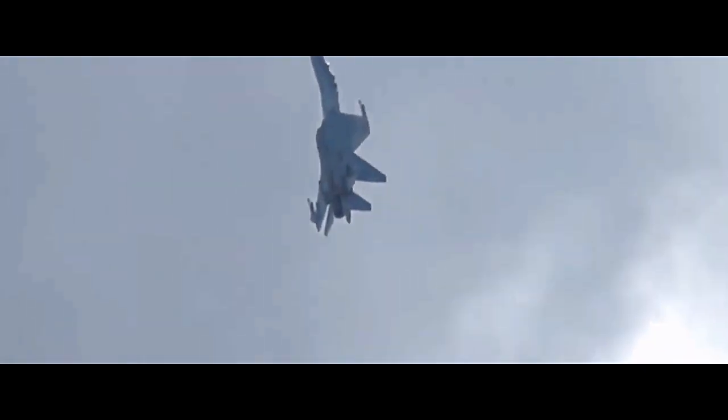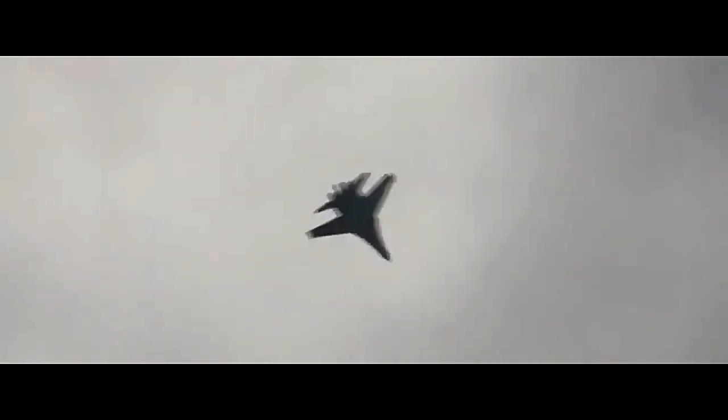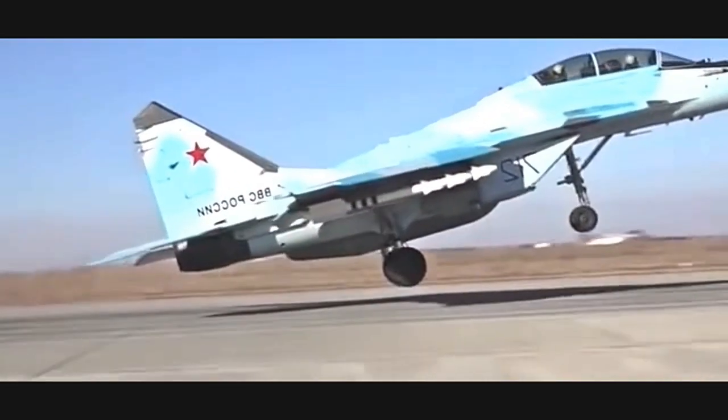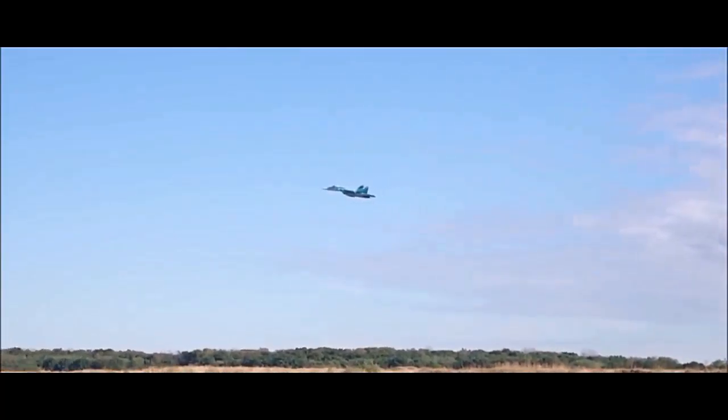The aircraft's most distinguishing feature is its use of thrust vectoring nozzles, which allow for enhanced agility and maneuverability. The Su-35 is powered by two Saturn AL-41 F1S afterburning turbofan engines, each producing around 31,900 pounds of thrust. This power enables the aircraft to reach speeds of up to Mach 2.25 and provides it with a high rate of climb and a significant combat radius.